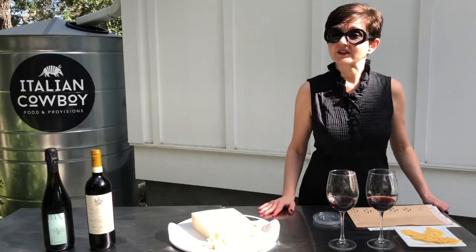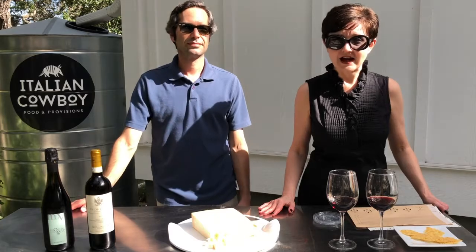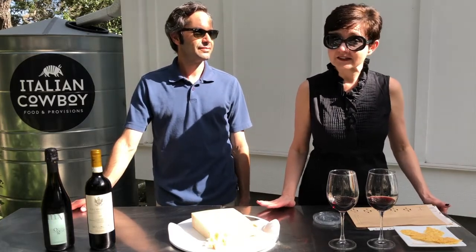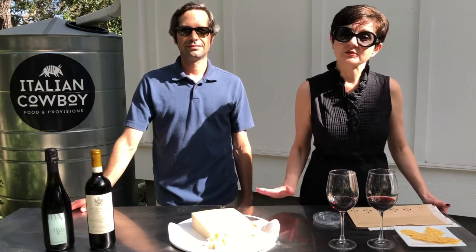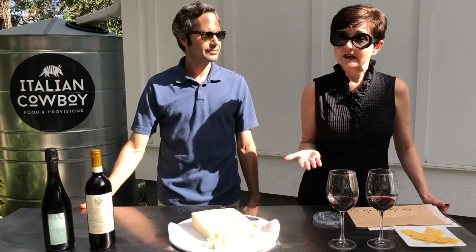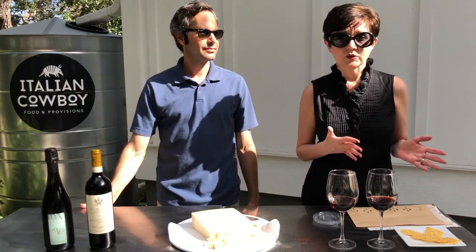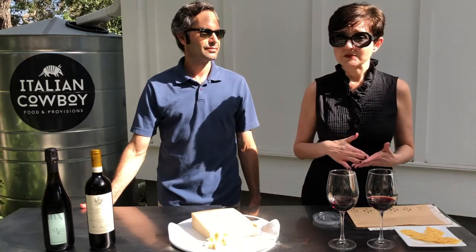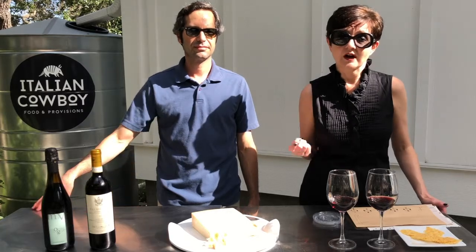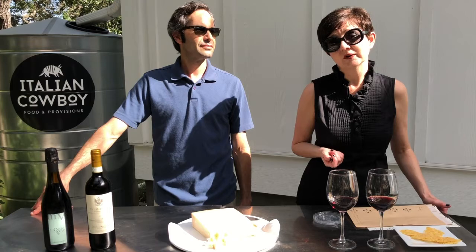Hello y'all, this is Deidre Anole here at Italian Cowboy in Rockport, Fulton, Texas and today's class is all about Parmigiano-Reggiano. Often called the king of Italian cheeses, Parmigiano-Reggiano is practically synonymous with Italian cooking. Today we're going to talk about how Parmigiano-Reggiano is made, where it comes from, how it differs from Parmesan, give you a one-ingredient recipe, and do a couple of quick wine pairings.